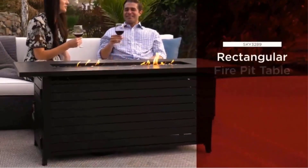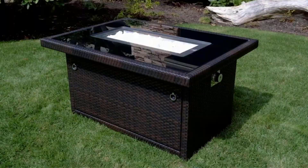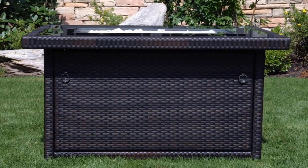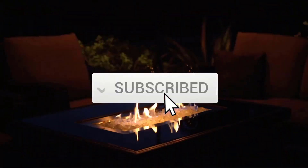The best fire pits make your outdoor living space cozy and inviting. They are not only great for making your outdoors warm throughout the seasons, but they also help to accentuate your outdoor decor. No matter what your lifestyle is, there are plenty of fire pit options to choose from.